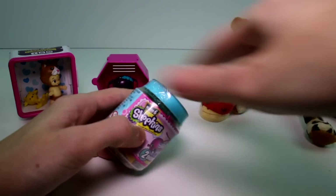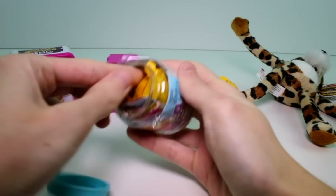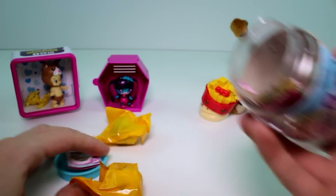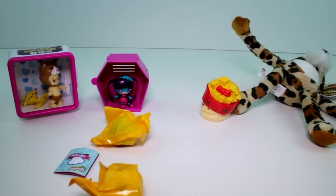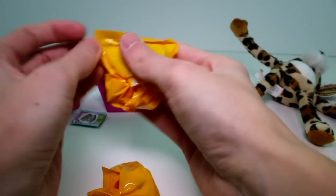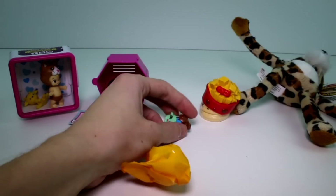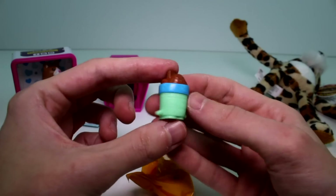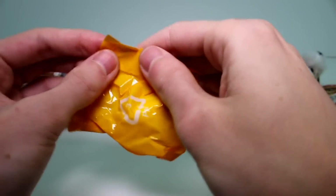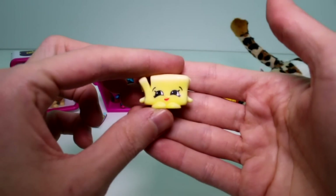Let's go ahead and open our last blind bag. We have our Shopkins Season 6 Chef Club. We have the Freezy Bites Recipe Card, and then we have the Tarotab Bags today — so that's awesome! We have Chalky Tubs and then we have Batsy Butter. Cool!